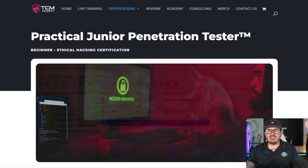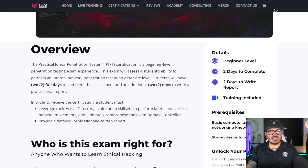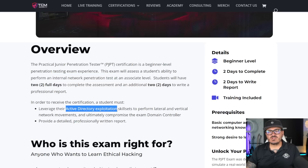So what is the PJPT exam anyway? Well, if we look through the website just a little bit, you'll get some details. This is meant to be our precursor to the PNPT. The PNPT is more of an intermediate level, and this is a beginner level exam. You are dropped into an internal network and you're going to perform an internal network pen test, which means lots of active directory exploitation and hacking — which we do teach you in the training material.